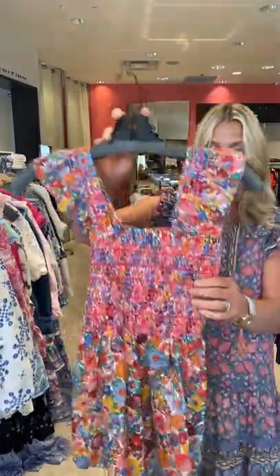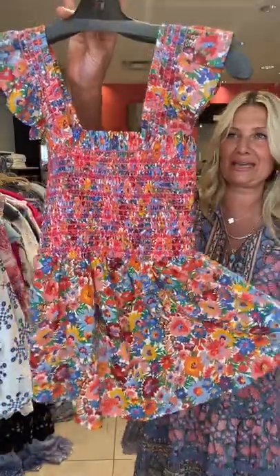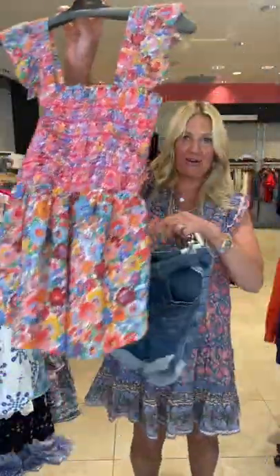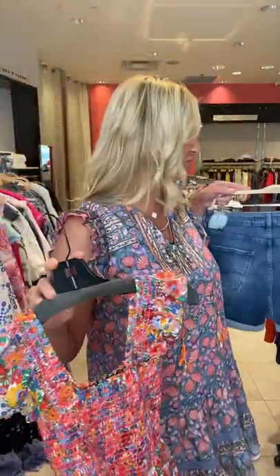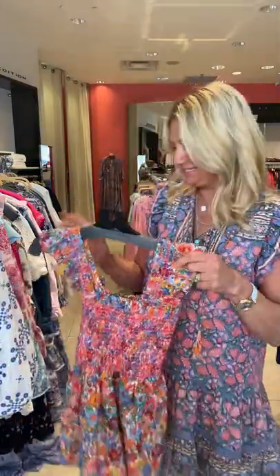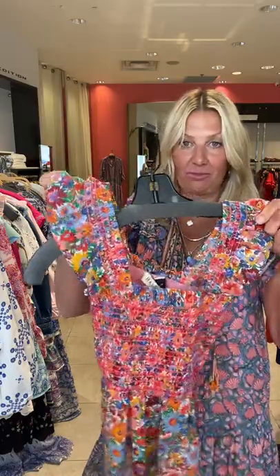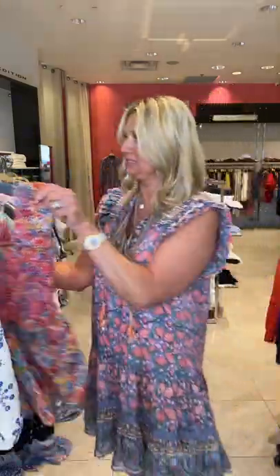And then we have this cute little smocked top. This is just super casual, easy, great with jean shorts, perfect for the weekend, cottage, everyday, traveling — all that good stuff. And smocking is super in right now. What I like about this is it's bra-friendly because you have the thicker strap and that little ruffle detail.